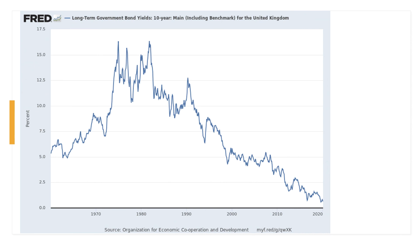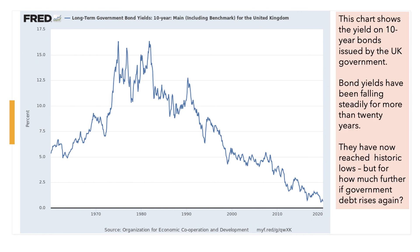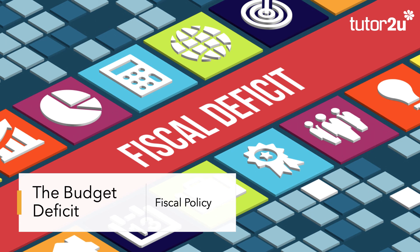Over the last 25 years yields have come down due to a global glut of savings and a much lower average rate of inflation. Yields have now reached historic lows — the British government can borrow for 10 years at somewhere between half and one percent. This gives the government an opportunity to borrow, whether it needs to in response to the coronavirus pandemic or wants to fund key infrastructure projects such as HS2, HS3, and Crossrail 2. The question is whether these yields will stay very low or rise if the government borrows significantly more.